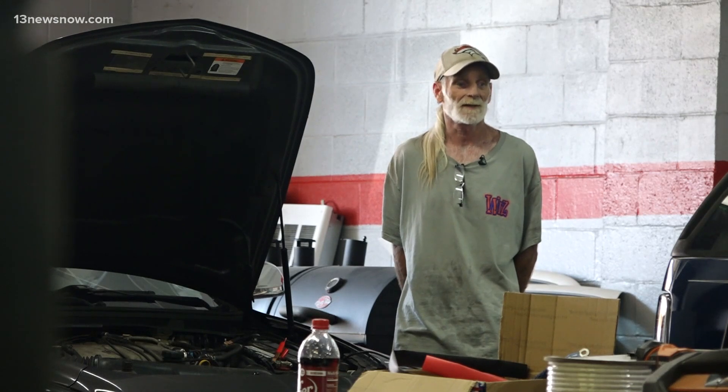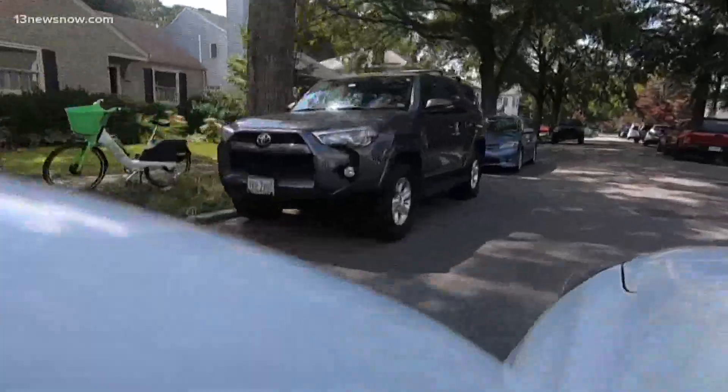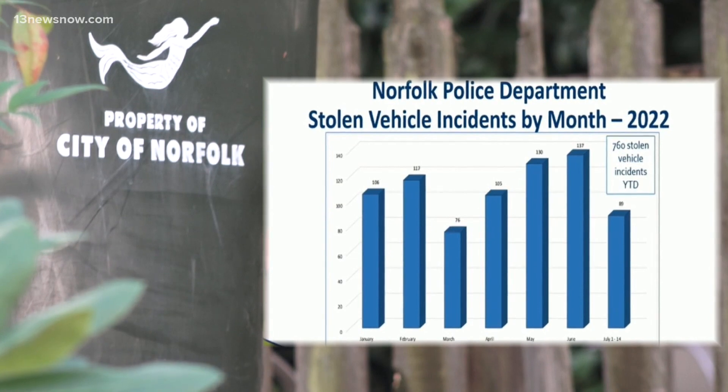Theft's been really high right now in Norfolk — car thefts are trending up. Norfolk police data shows year-to-date numbers are the highest in four years, with just under 800 stolen cars so far in 2022.